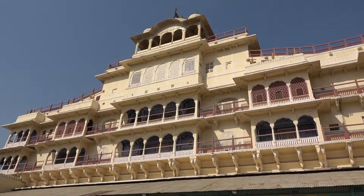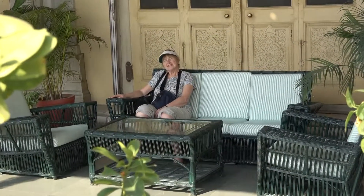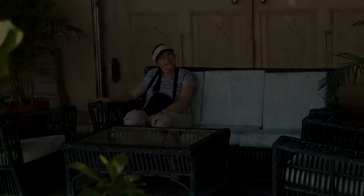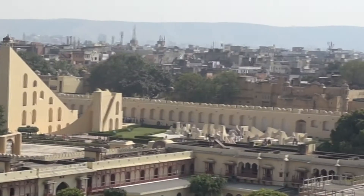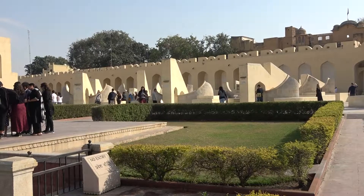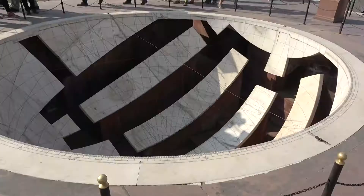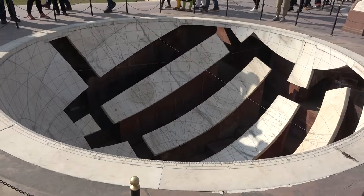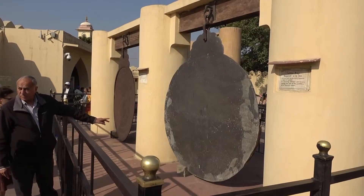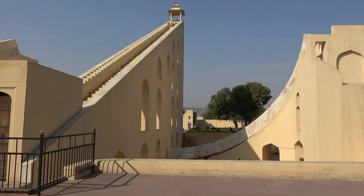We finished with a cup of tea before moving on to the Jantar Mantar Observatory. Jantar Mantar, dating from the early 1700s, has 20 fixed instruments measuring positions of the sun, moon, planets, and constellations of the zodiac. Its largest instrument, the sundial, is accurate to within two seconds.